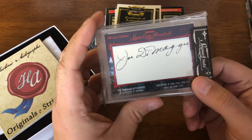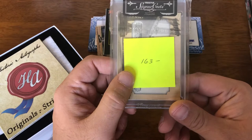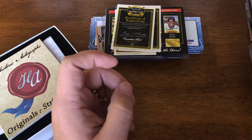And then there's this bad boy. Managed to find a Joe DiMaggio cut auto, and it was a lot less than I thought it would be, including tax and shipping. That's why I picked it up.